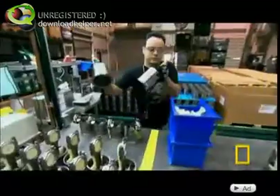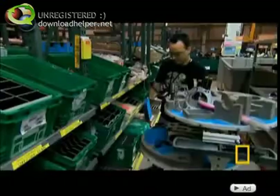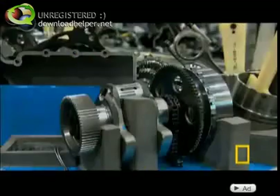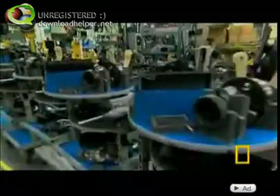The V-Rod's engine build begins with parts — about 370 of them. They're hand-checked for scratches, breaks, and imperfections. In just two hours, technicians will assemble this jumble into a working engine.